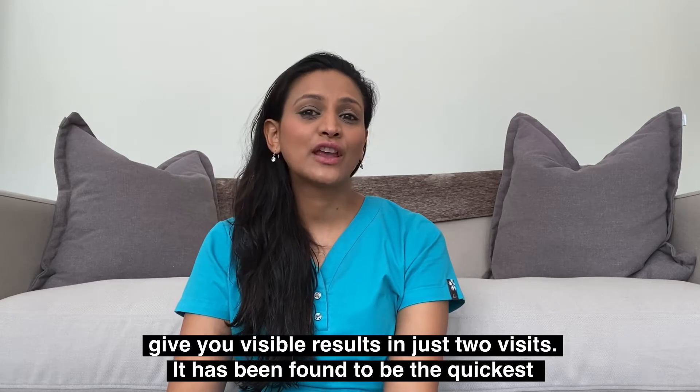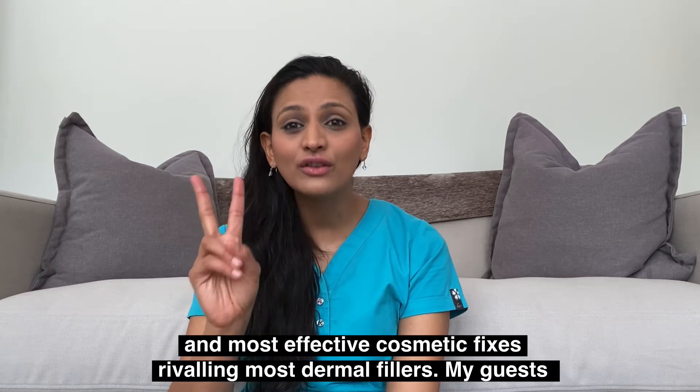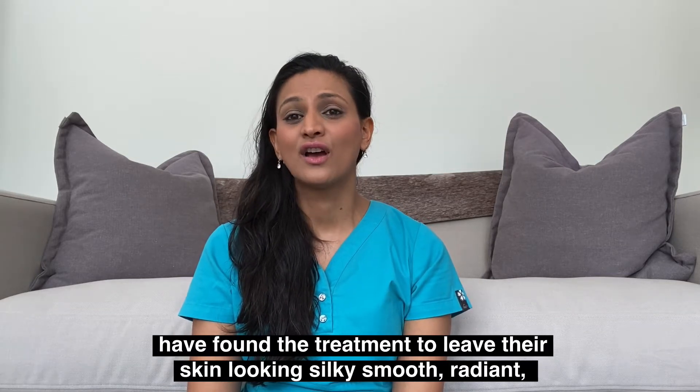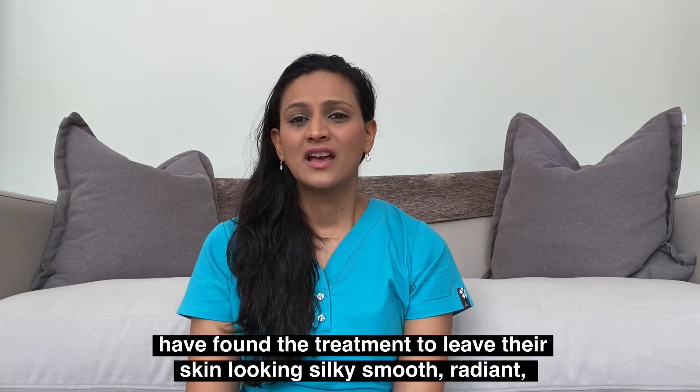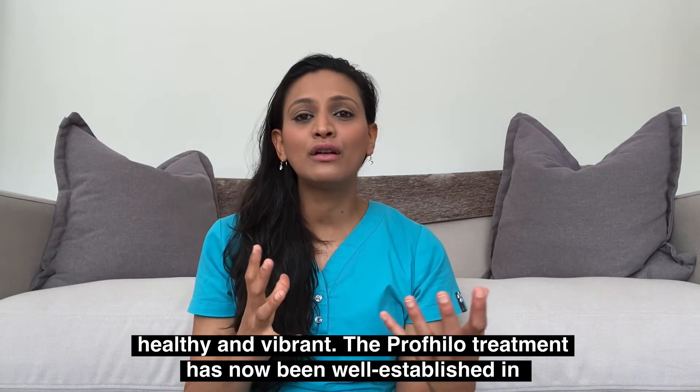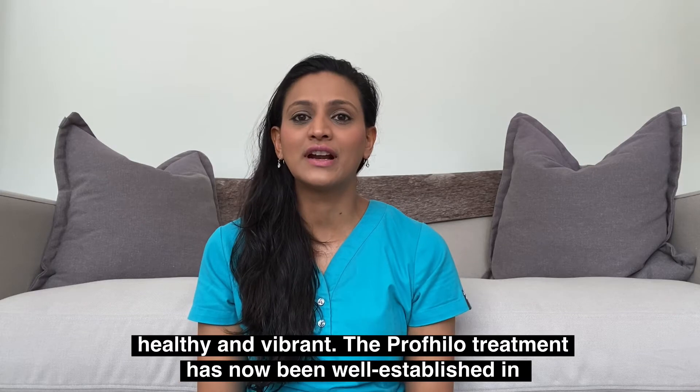It's been proven to give you visible results in just two visits and it's been found to be among the most effective cosmetic fixes, rivaling most dermal fillers. My guests have found the treatment to leave their skin looking silky smooth, radiant, healthy and really vibrant.